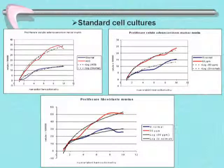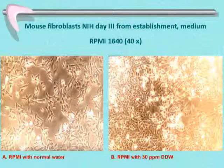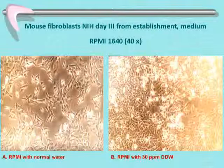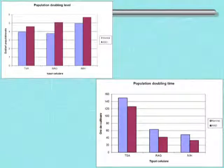For example, fibroblasts were almost confluent after 48 hours in DDW medium, while cells in normal water showed only normal doubling. Population doubling levels were significantly increased and population doubling times were significantly decreased, meaning the cells grow faster. The population doubling time quantifies proliferation speed — and this was markedly accelerated in deuterium-depleted water.